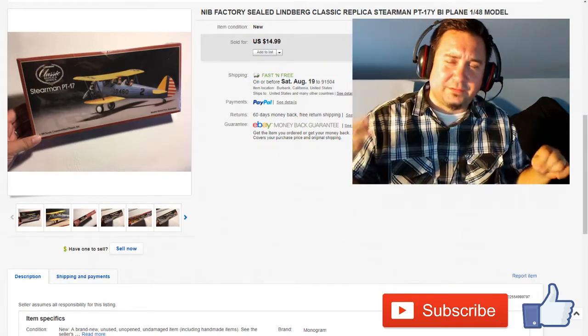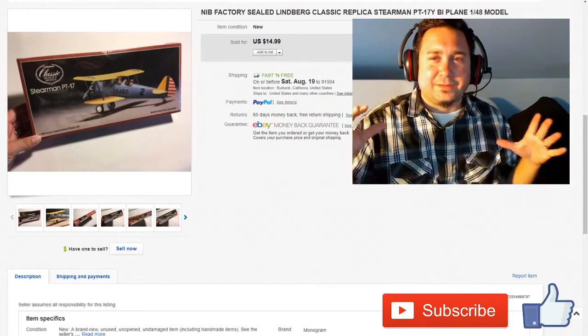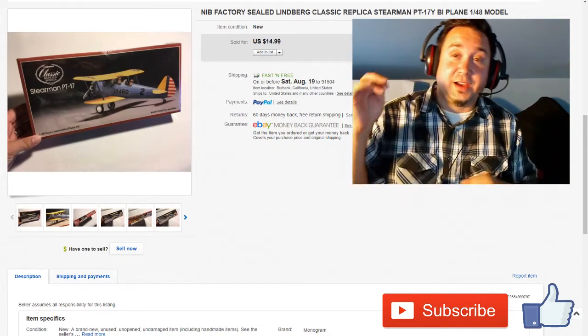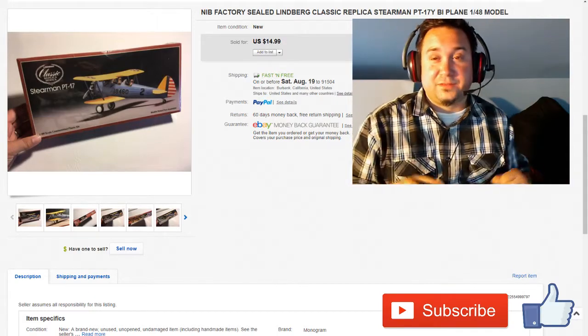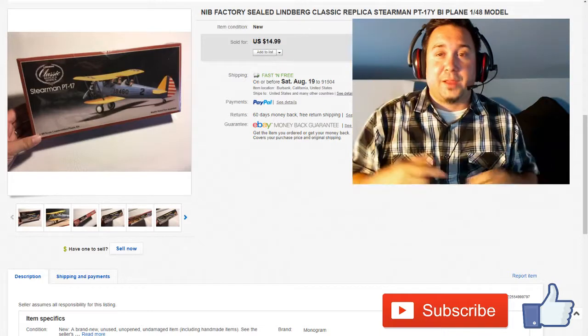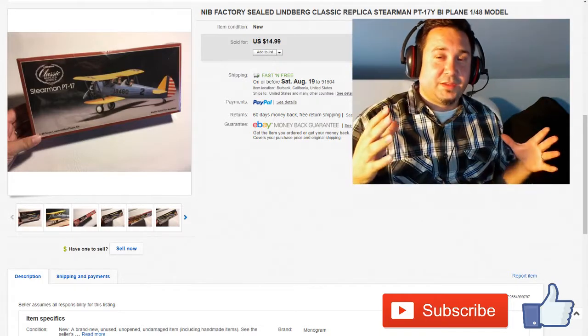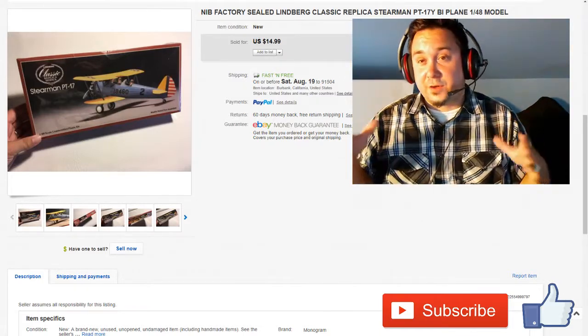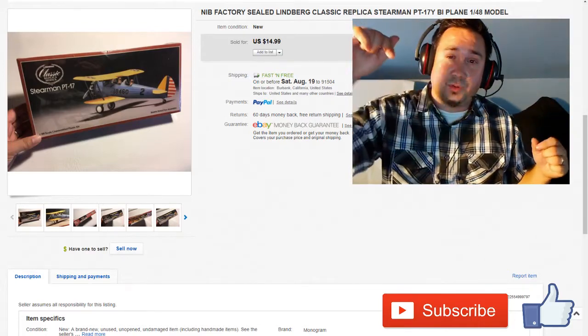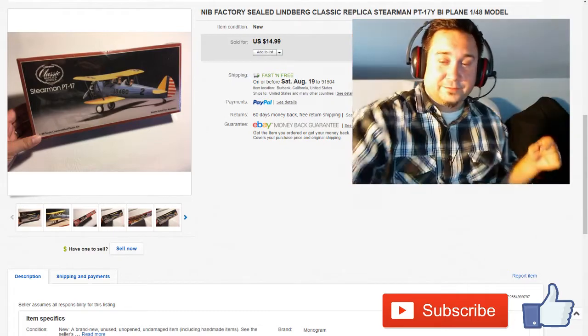I hope you guys enjoyed this video — this is pretty much the highlights of the stuff that I sold this week. I definitely really appreciate it. Leave a thumbs up if you like this video, please click the subscribe button — we're almost at 2,000 subscribers. Click the bell if you want to get notifications. If there's anything you saw that you had a question about, or anything you've sold before, please leave a comment below. We'll see you guys soon, have a great week.